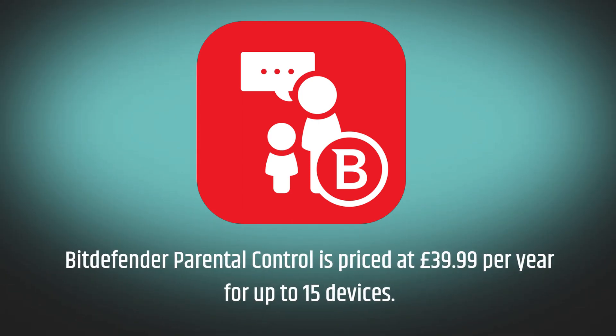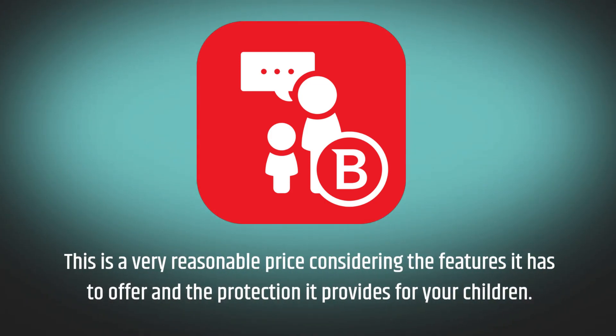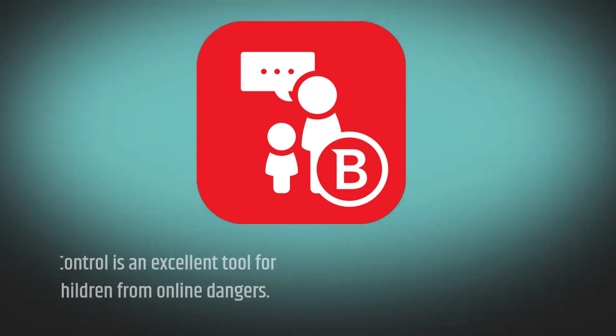Bitdefender Parental Control is priced at £39.99 per year for up to 15 devices. This is a very reasonable price considering the features it has to offer and the protection it provides for your children.